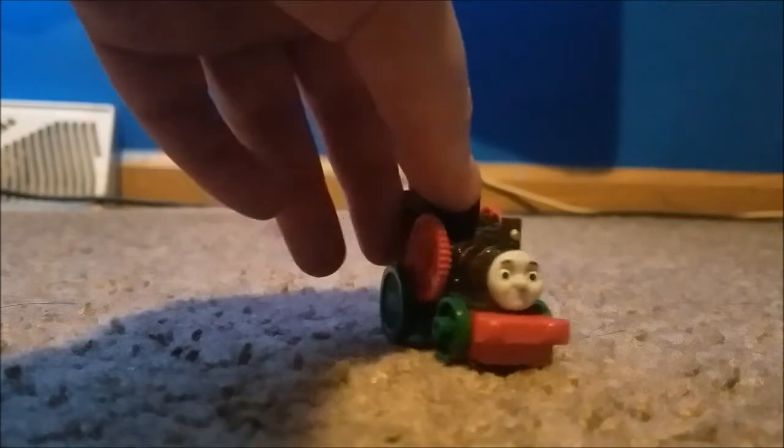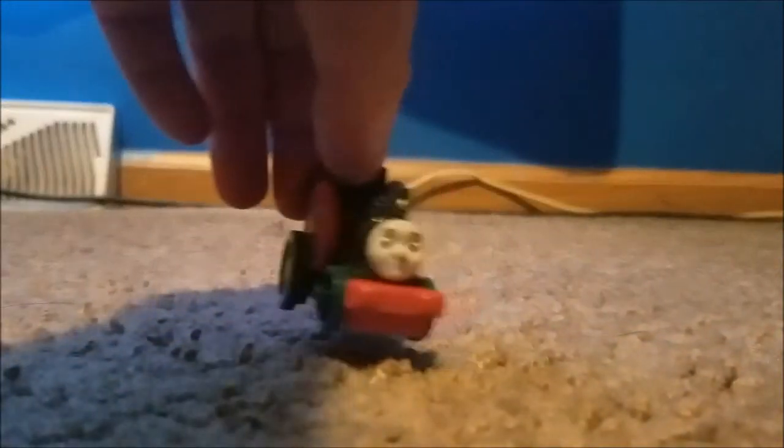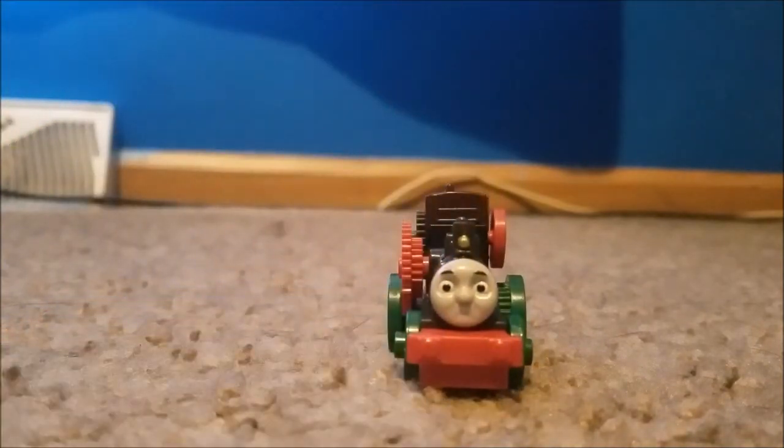I have to say I'm actually happy to get Theo in Adventures form. I love how Fisher-Price and Mattel did Theo — it looks amazing. So this was the unboxing review of Theo. This is playeragaia1 here saying thanks for watching, and I'll see you soon.